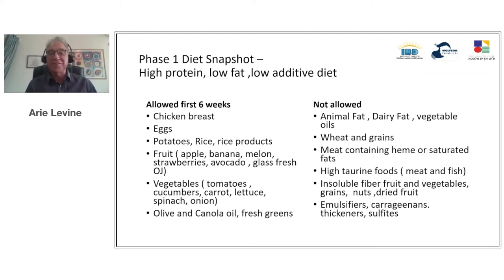If I were to characterize the Crohn's disease exclusion diet in a snapshot, I would say it's a high protein, low fat, low additive diet. Showing the first six weeks — the most restrictive phase — it allows chicken breast, eggs, potatoes, rice and rice products, lots of fruit and vegetables, olive and canola oil, and fresh greens. But it does not allow animal fat, dairy fat, vegetable oils, wheat, or grains. Many diets have placed blame on carbohydrates, but the evidence for that is very poor. In fact, fats seem to be one of the more important problems triggering inflammation in Crohn's disease.